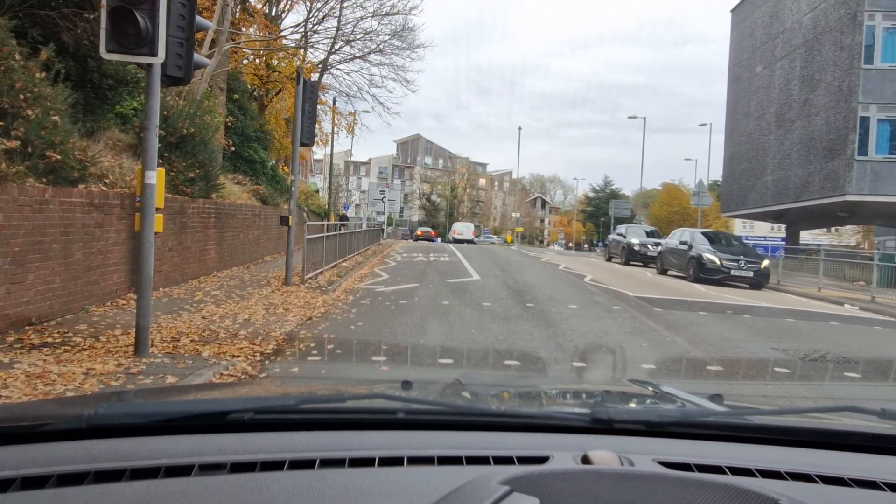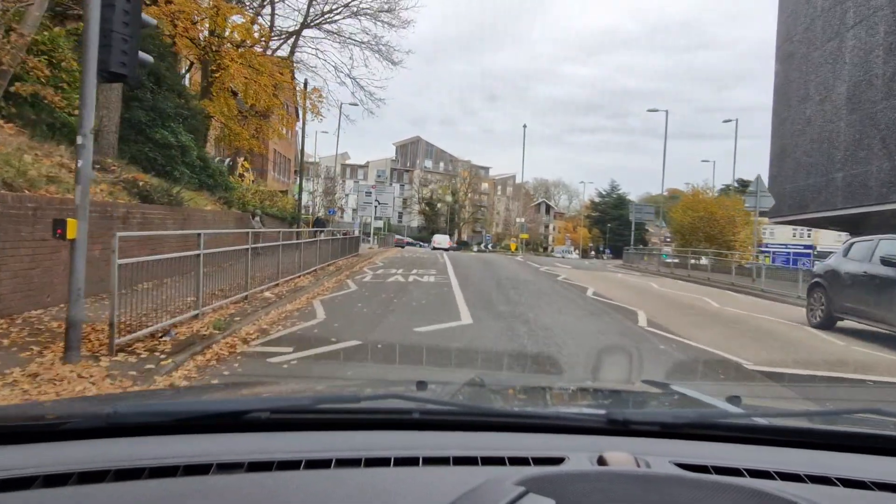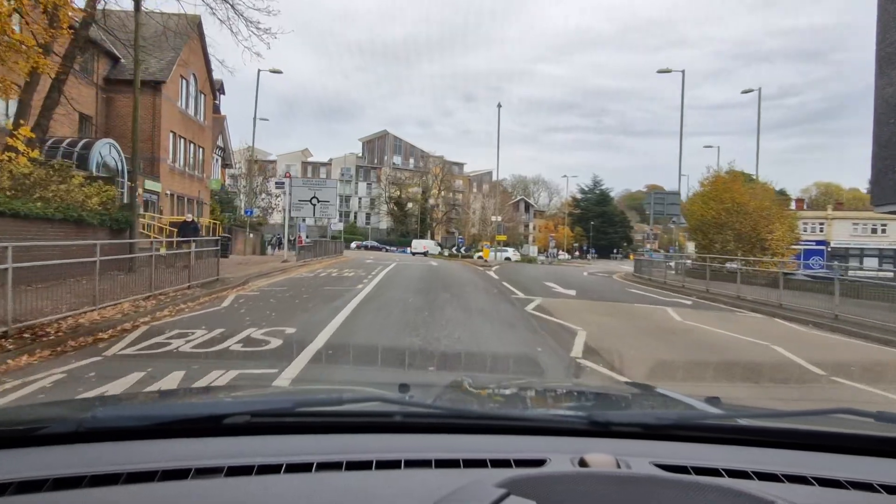So I'll be following the sign to Aldershot. Checking all my mirrors — middle mirror, right mirror — signalling right, moving into the right lane away from that bus lane.